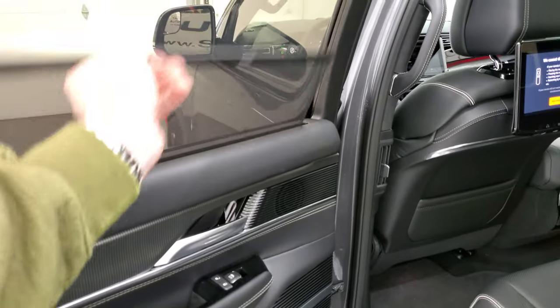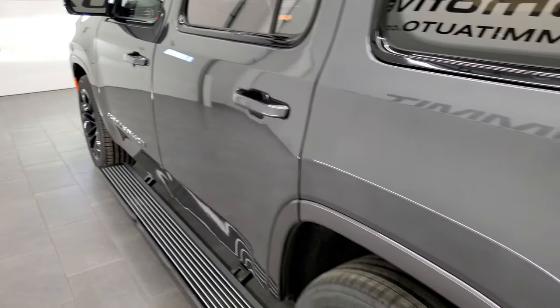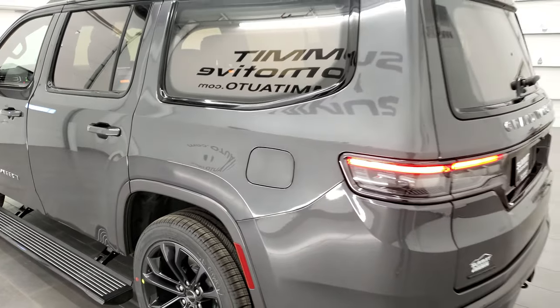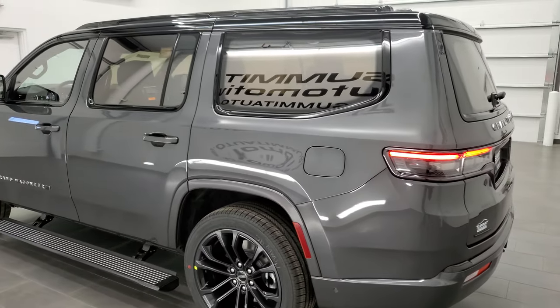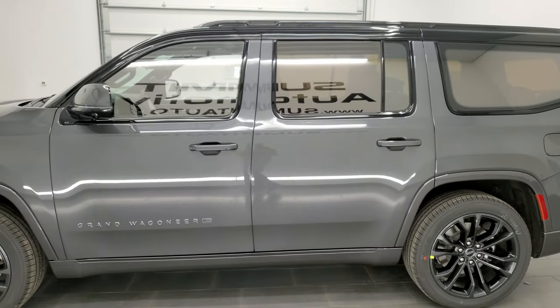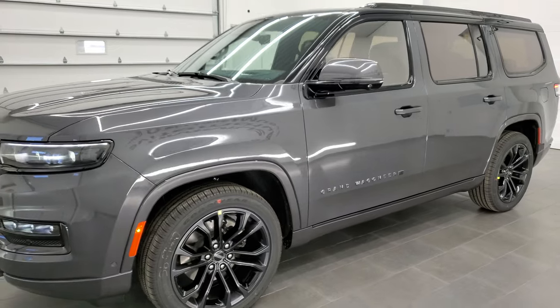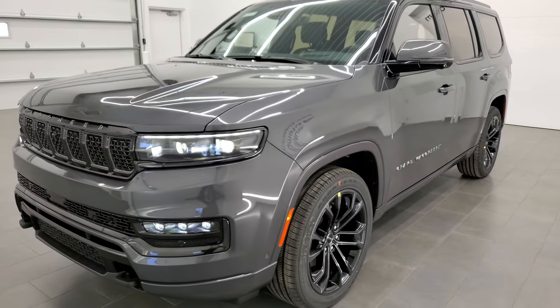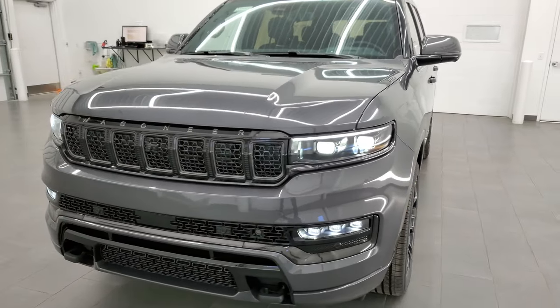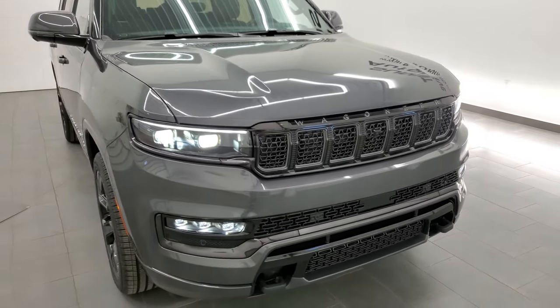You get rear shades back here. Definitely the ultimate family vehicle. If you want to check out the full walk-around video, it's linked in the description and in this video. Hopefully this quick walk-around was a good starter for you — really good-looking vehicle.